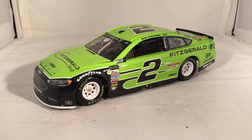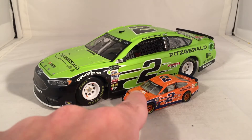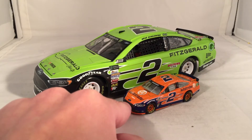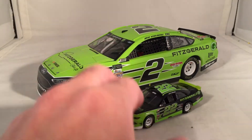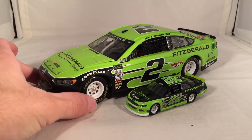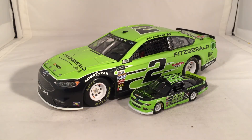I feel like pointing this out because a lot of people don't seem to realize it — the Fitzgerald car is actually a slightly different variation of the scallop car. Normally there's one more scallop right around the fender, and the design curves down. This one is a full solid block around the front and skips one of the scallops. It was the same in the Xfinity car. There have been a few different scallop variations over the years — like the Hertz car where the bottom was yellow, or the Duralast GT colors Logano ran earlier this year.